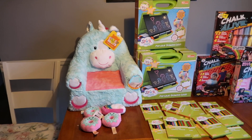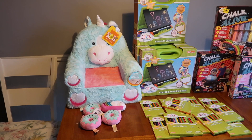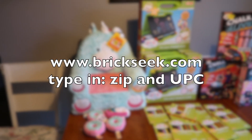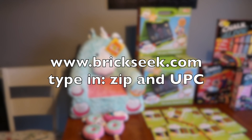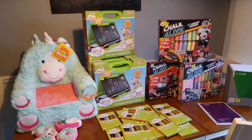Hey guys, so some of this stuff at Walmart — I don't know if it was a manager special or what — I'm going to show it to you. If you want to look up the UPCs on Brick Seek, go for it. A lot of it was up to 95% off, which is wild. So we're going to go through it.